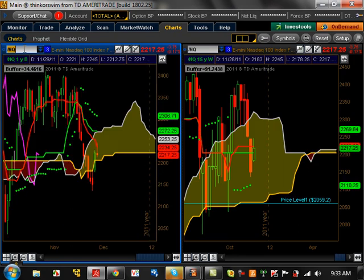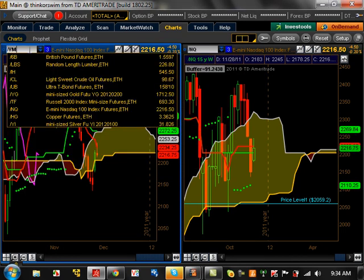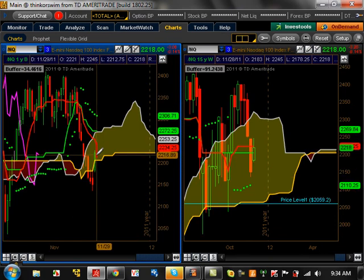Looking at the NASDAQ (NQ): on the weekly, just consolidating, doing nothing at all. On the daily, we broke out of the cloud and came back in — consolidating right now. The more we consolidate, the stronger the bears are going to be. This thing has got to get above $2,272, which is its major resistance level. If it breaks below $2,150, it has the possibility of starting a trend to the downside all the way to about $2,059. The next two weeks are going to be critical for NASDAQ and the ES. The Dow futures: weekly is in the cloud, and on the daily we're above the cloud — but still consolidating. The NASDAQ on the daily is weaker than the Dow.